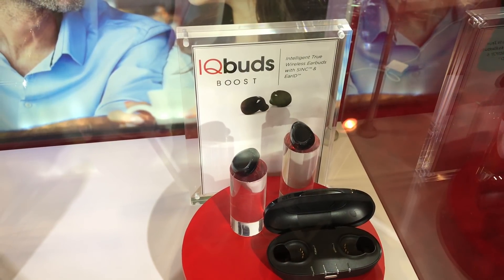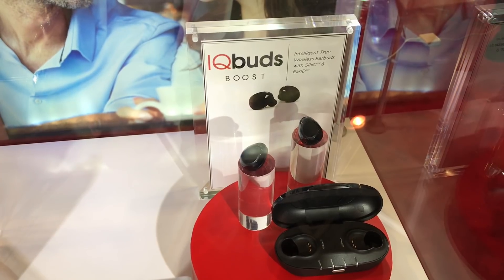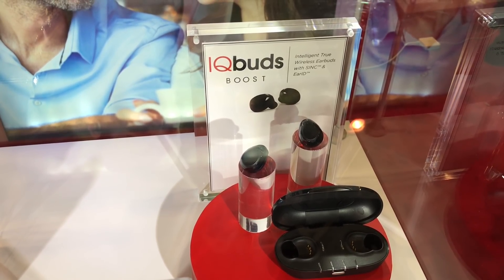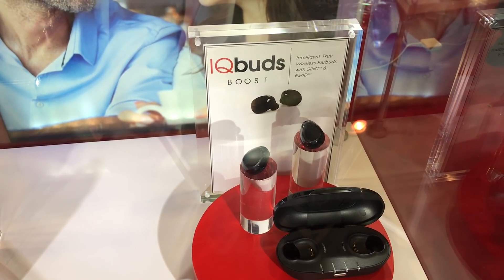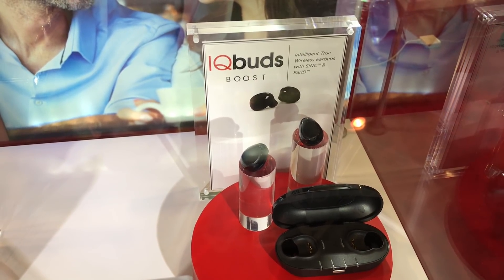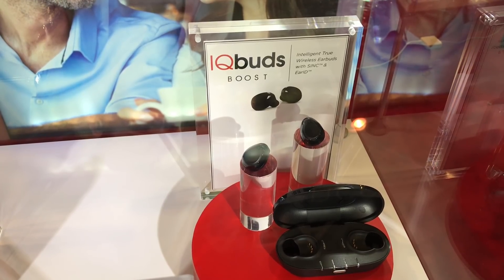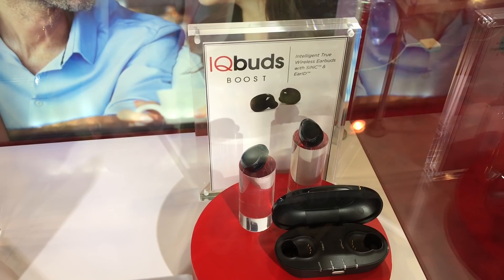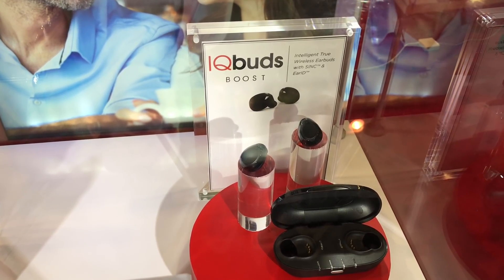Next are the IQbuds Boost. The Boost pretty much builds on the IQbuds but adds hearing aid technology called EarID. This EarID technology is going to measure your hearing thresholds — so if you have better hearing in one ear versus the other, it's going to help analyze and balance that out. It's going to create a personal profile and then calibrate the buds to boost your hearing and reflect your personal hearing experience. This is going to be another great product coming out this year.